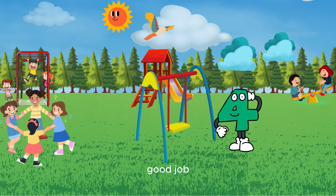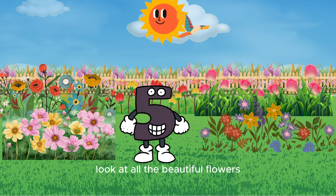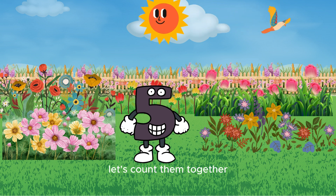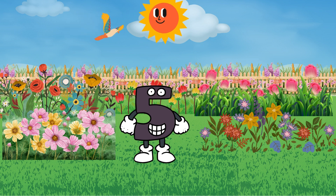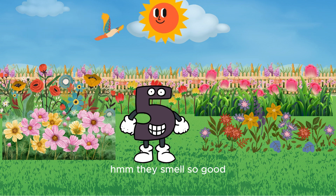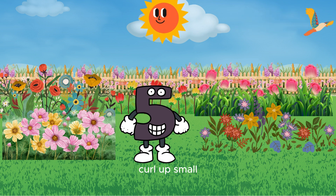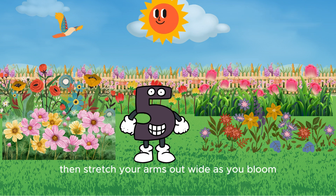Yay, we found number five in the flower garden! Look at all the beautiful flowers. Let's count them together: one, two, three, four, five! Good job! Can you sniff the flowers? Mmm, they smell so good! Now let's pretend to be flowers blooming — curl up small, then stretch your arms out wide as you bloom. Good job!